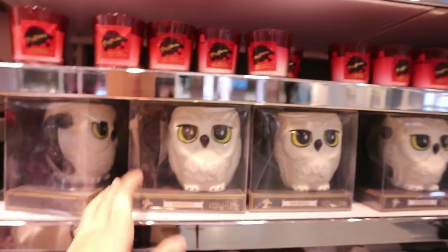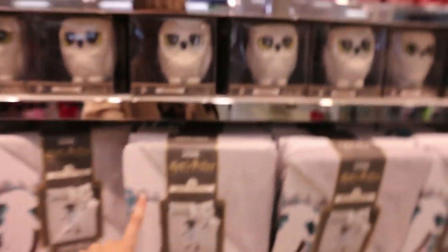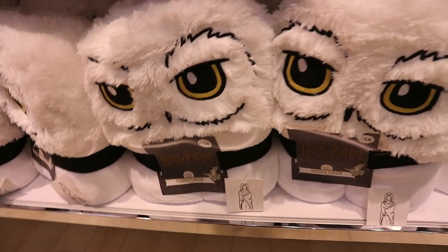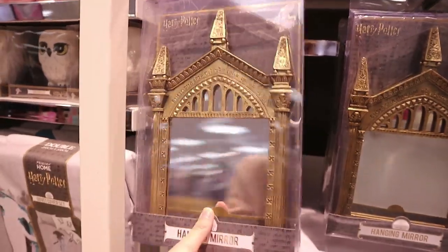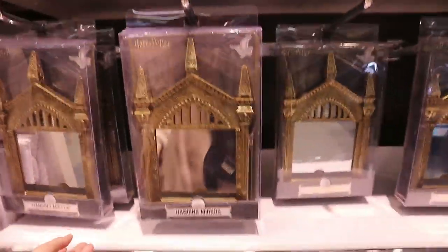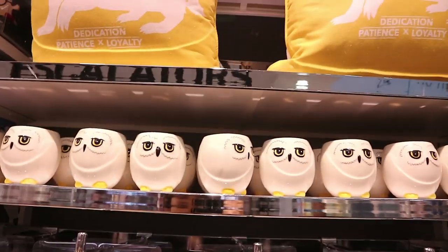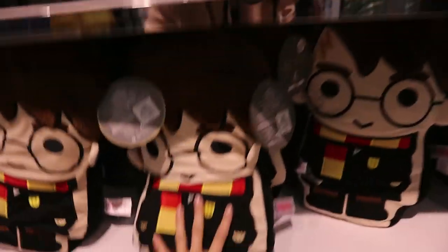They have the Gryffindor candles there, the Hedwig ceramic mug — I'm talking so fast I can't even keep up with myself. They have a Dobby little duvet cover set there as well. Oh, they have the hooded throw with Hedwig — isn't that gorgeous? That's 18 euro and it feels so soft and fluffy. They also have this hanging mirror — that's cool, it's like the one Harry sees his parents in. There's no price on that one. Little Hedwig candle there for seven.